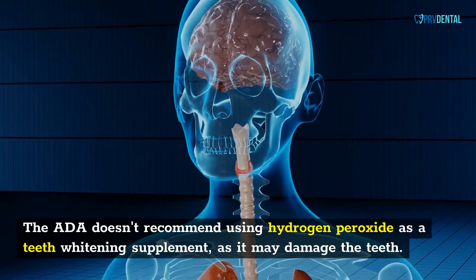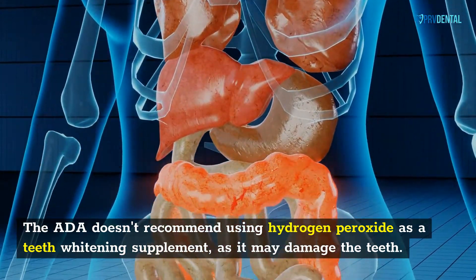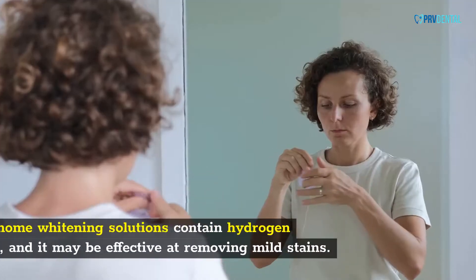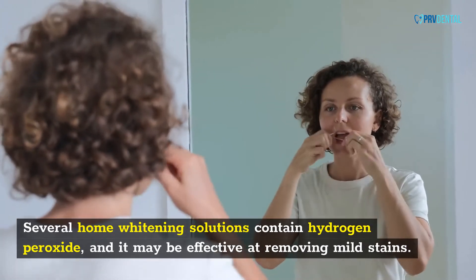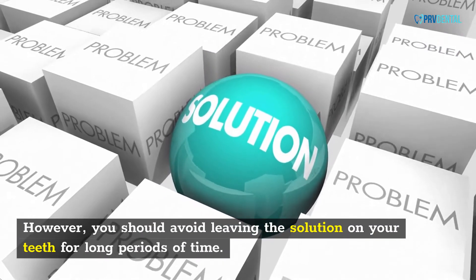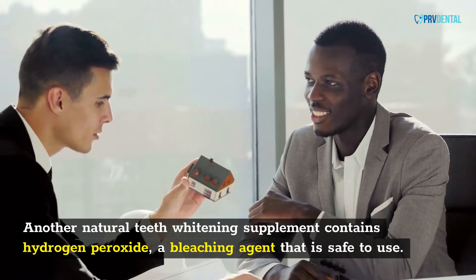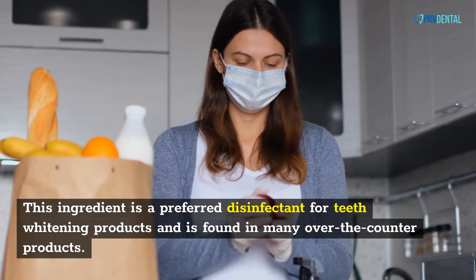The ADA doesn't recommend using hydrogen peroxide as a teeth whitening supplement, as it may damage the teeth. Before using hydrogen peroxide as a teeth whitener, make sure you consult with your dentist to avoid damaging your teeth further. Several home whitening solutions contain hydrogen peroxide, and it may be effective at removing mild stains. However, you should avoid leaving the solution on your teeth for long periods of time. Another natural teeth whitening supplement contains hydrogen peroxide, a bleaching agent that is safe to use and is found in many over-the-counter products.